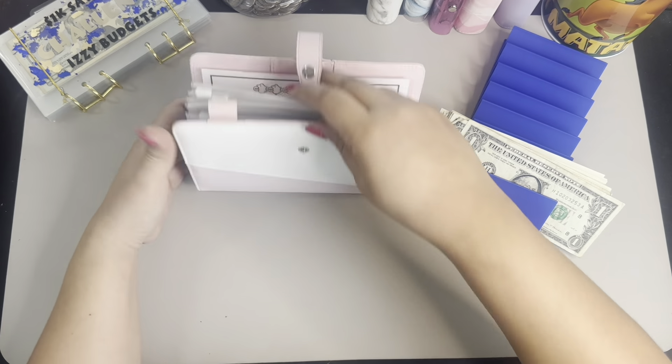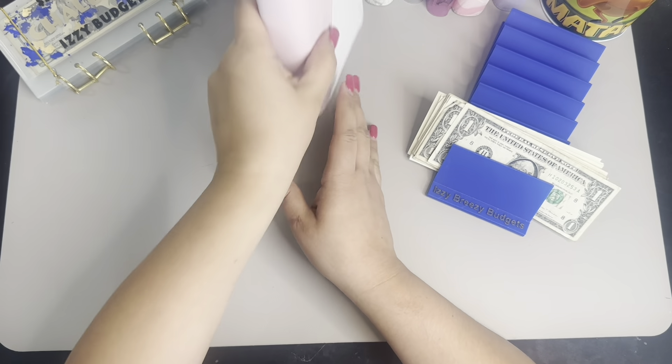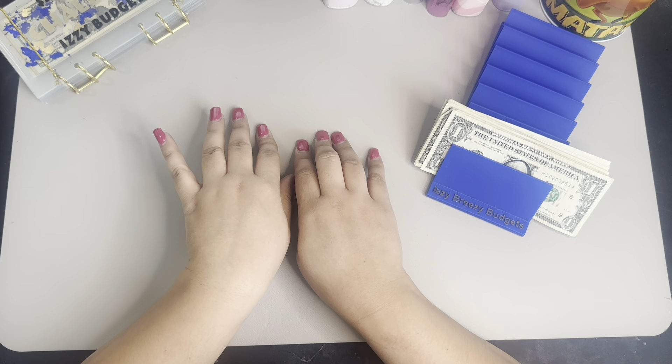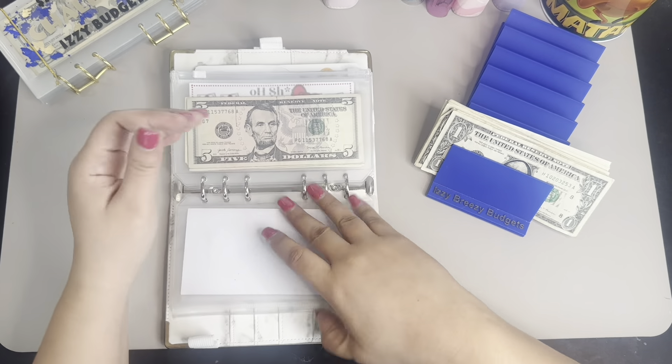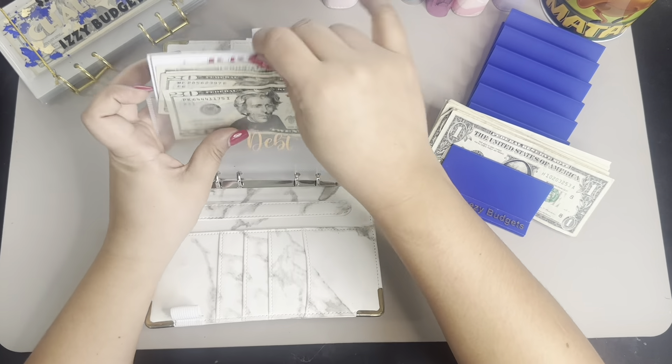Hold on guys. Let me check if I'm still recording. Okay, yes, we are good. Let me now bring out my other challenge, this one, and we're going to start with the debt and we're going to give it $5.